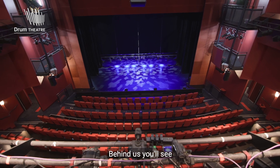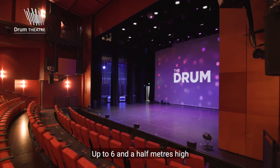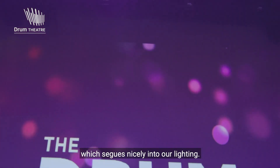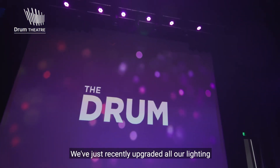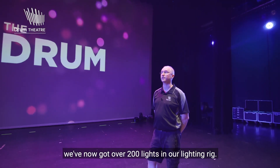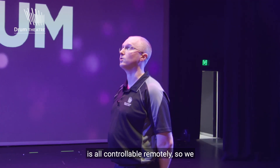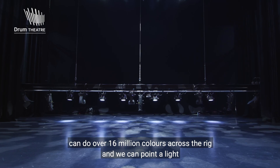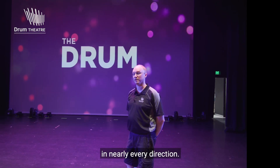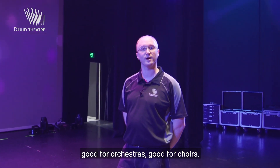Behind us, you'll see one of our biggest features is our projection that we can do on the cyclorama — up to 6.5 metres high and full projection across our lighting rig. Which segues nicely into our lighting. We've just recently upgraded all our lighting. We've now got over 200 lights in our lighting rig, and most of it is LED based and all controllable remotely. So we can do over 16 million colours across the rig. We can point a light in nearly every direction — it's good for dance, good for theatre, good for orchestras, good for choirs.